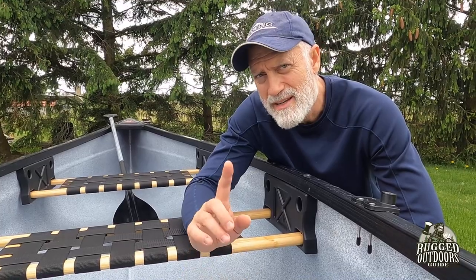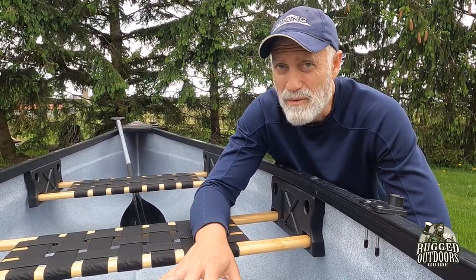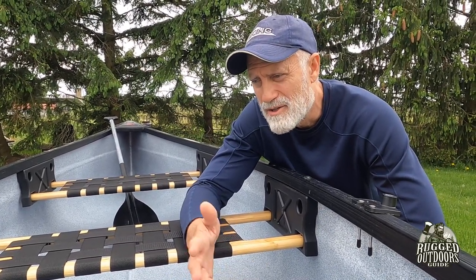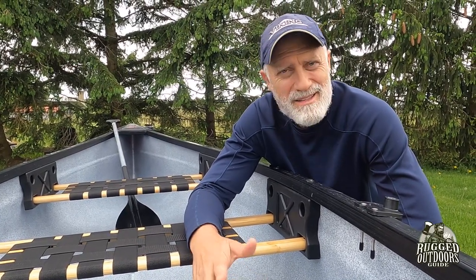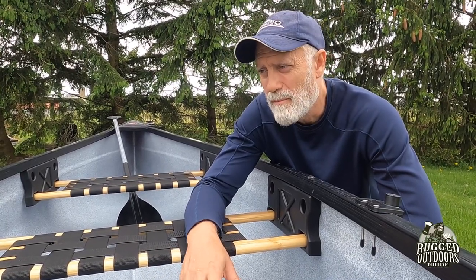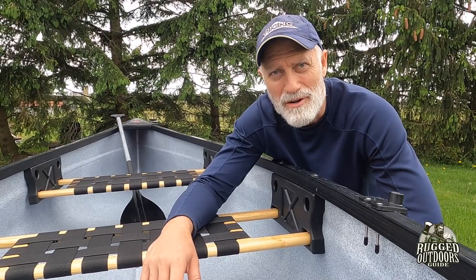So the construction — we'll get into specs in a bit — but it's very, very durable. I'm not so worried about it when I go into a river that might have some submerged rocks. It's going to bounce off of them for the most part. That's one of the good things you get with a boat that is a little bit heavier than my ultralight tripping Kevlar canoes.